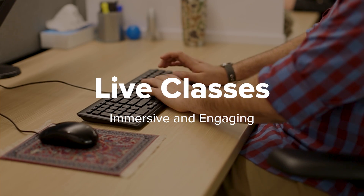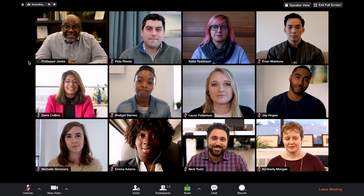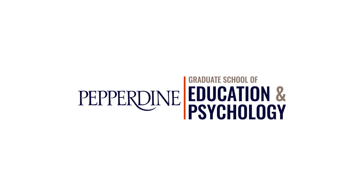The digital campus is designed to engage and support your education, culminating in weekly live classes that facilitate community and collaboration in a digital environment. Discover our sophisticated, intuitive digital campus.